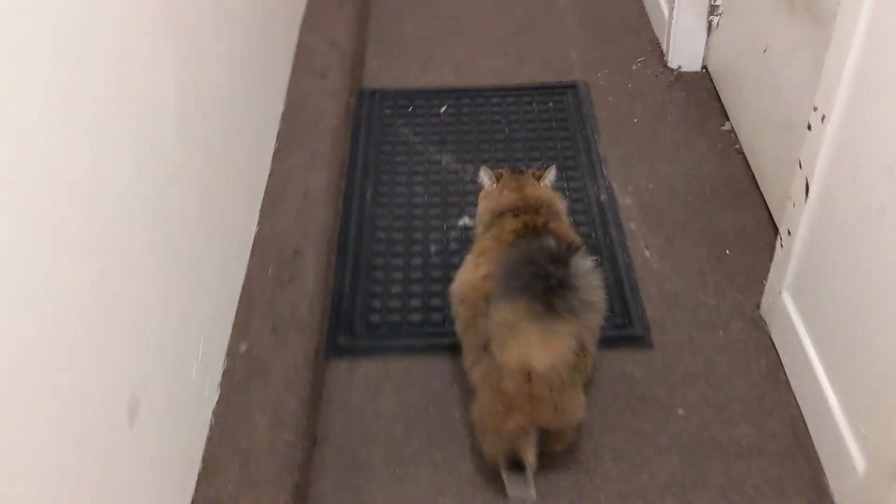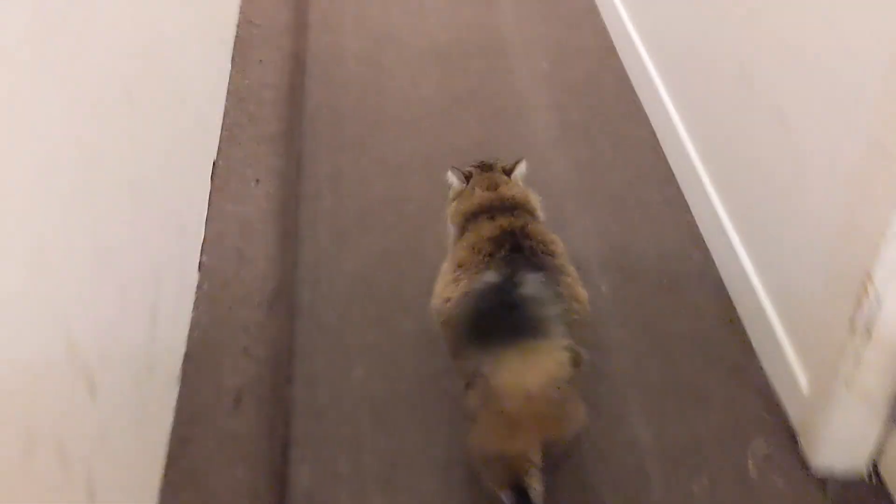Hey guys, Saturday morning. Gotta let Rainbow out first thing. He loves the outside.